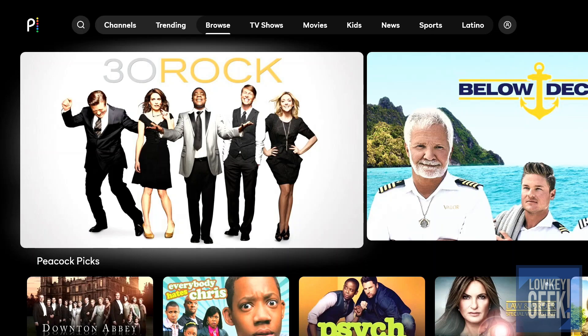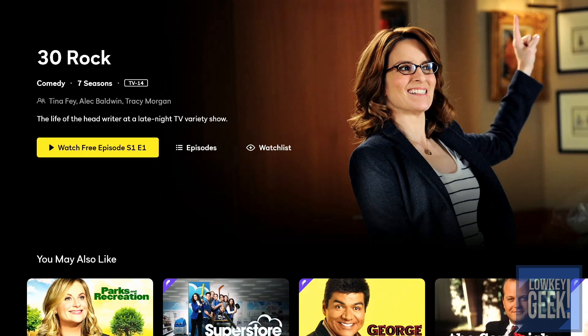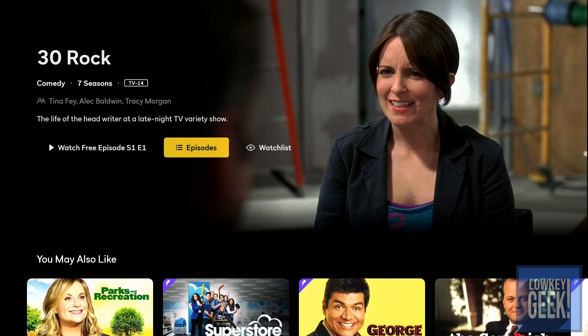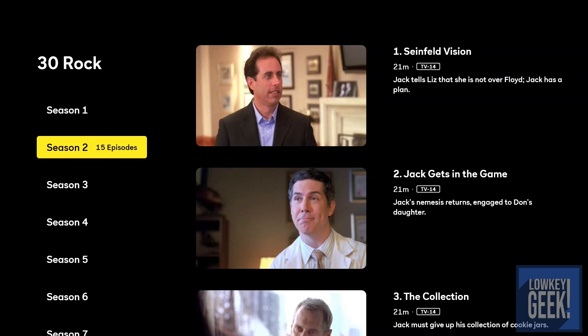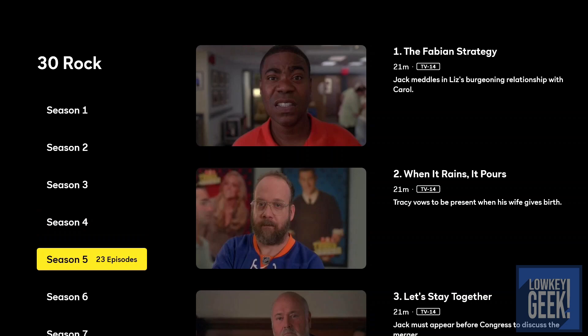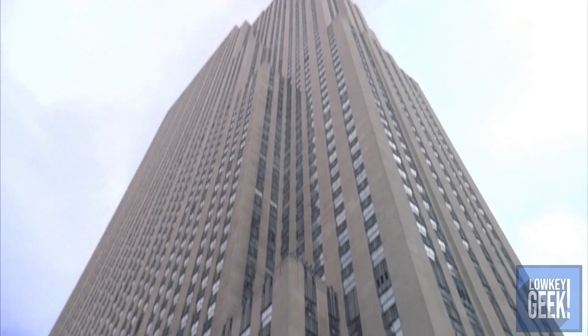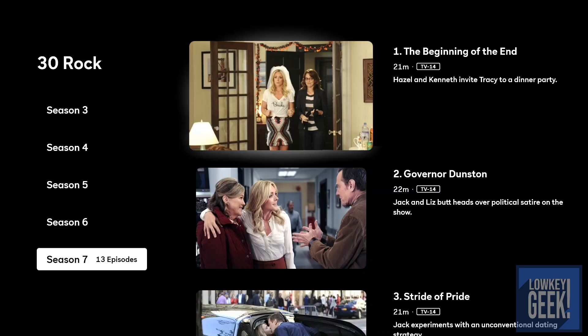Right off the bat you have access to 30 Rock. There are some episodes you're allowed to watch for free — they have all seasons available. As you select an episode it loads up, and you get a message: 'Stream this show with only one ad, thanks to Capital One.' So it looks like you can stream these episodes relatively for free with ad support.